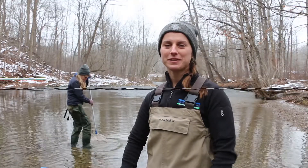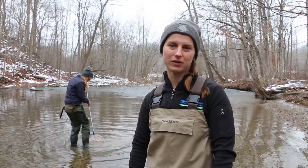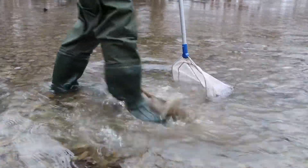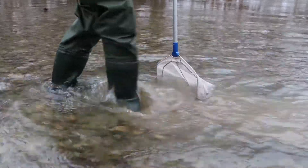Hello! Today we're at the Medway Creek to investigate the water quality and take a look at some of the different factors that help us tell how healthy a stream or creek might be. To start off, one of the things that is a really good indicator of how healthy a stream is, is what kind of benthic invertebrates are found in the water body.